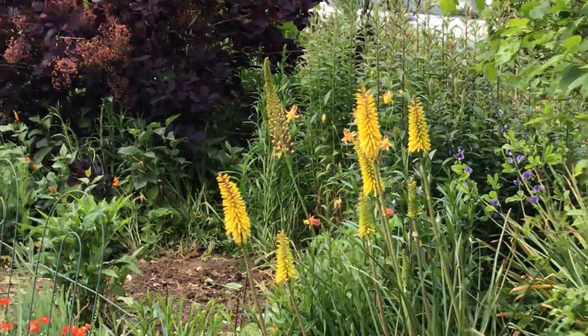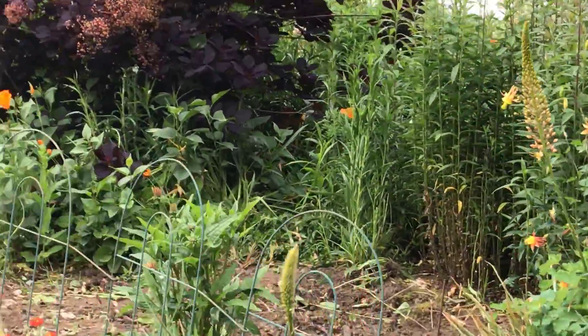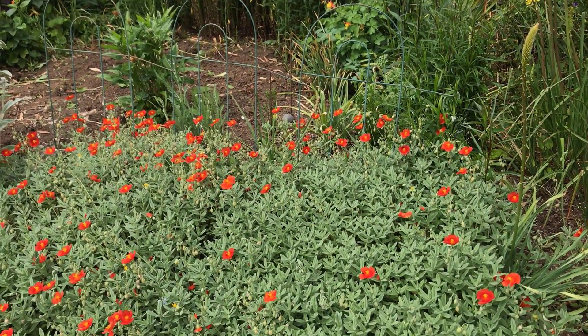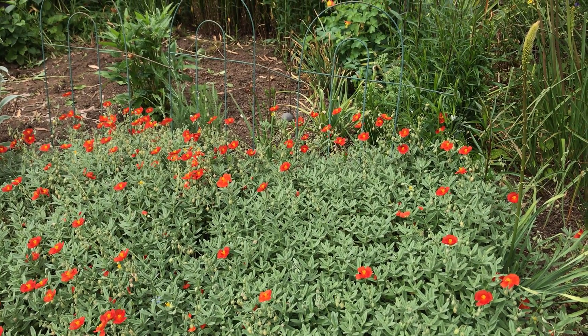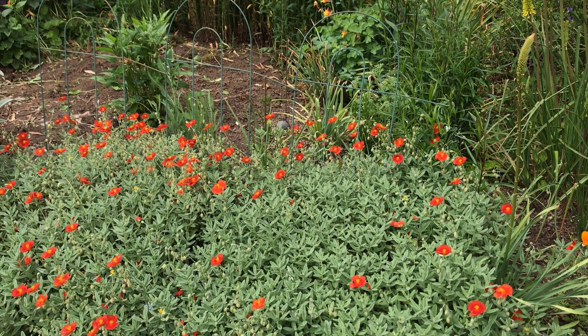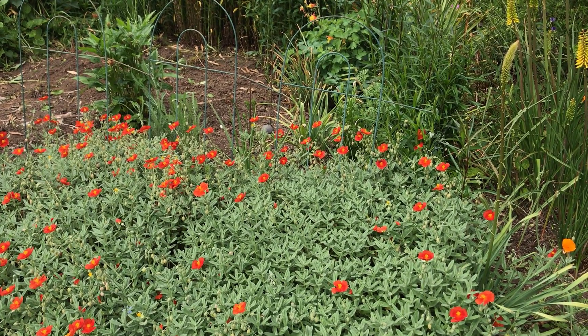Some of the red hot pokers that we grow. This plant is called helianthemum. We actually planted these when we bought the house 29 years ago and put them in on the side. So they're doing really well. It's a plant I loved in Israel and said it would do well here — and it has.